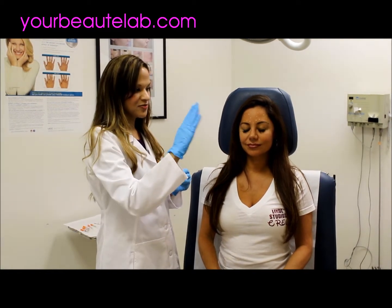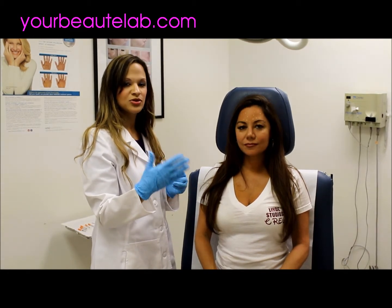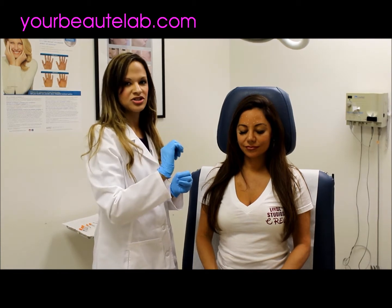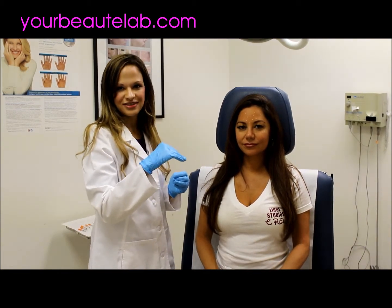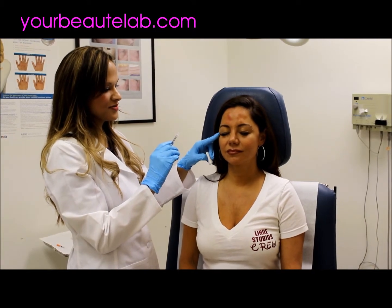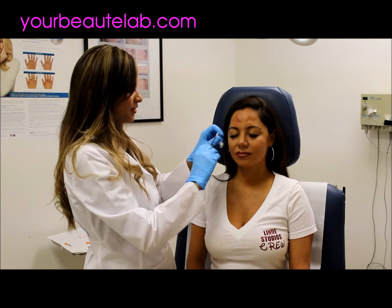We're going to go ahead and do some of the injections. It takes at least about 72 hours for the Botox to kick in, but it could be up to a week. We'll take a post picture after to see how Stephanie's face looks. We're finishing up injections around the eyes to get rid of some of these fine lines here. This tends to be a more tender area compared to the forehead.